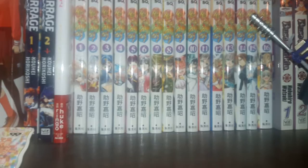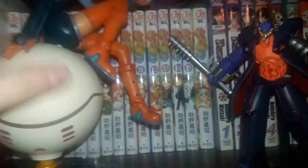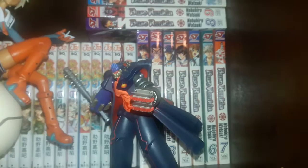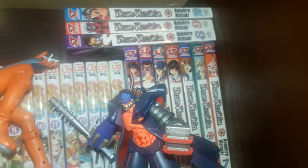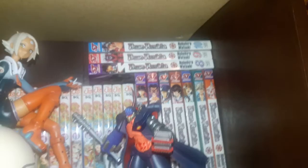Over here we've got volumes 1 through 16 of Bimbogami-ga! — or Good Luck Girl, according to the English name for the anime. I'm still waiting for this to get an English release. And over here we've got volumes 1 through 10 of Buster Rank — this one's definitely underrated in my honest opinion, because I don't see anybody that has it in their collections. But due to the recent allegations that happened with Nobuya Watase, I don't think anyone's going to want to check it out — I completely understand, but it's still a pretty underrated series.